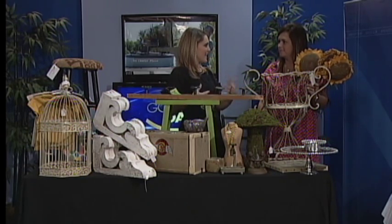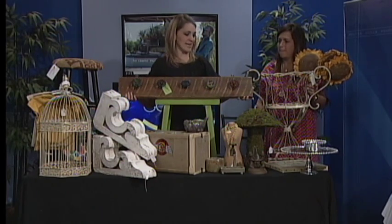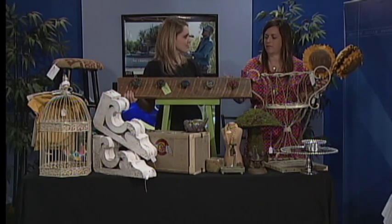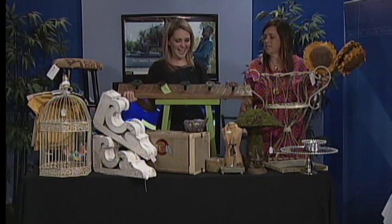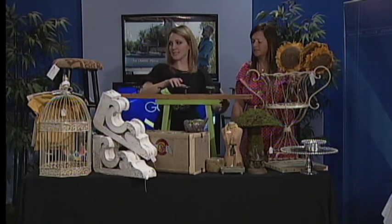This is a really neat old faucet and you can hang just about anything from it. It's a little large for keys, but we have key holders, we have jewelry holders — if it's different, we have it.